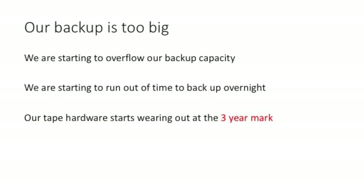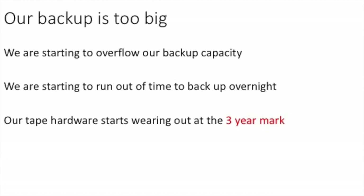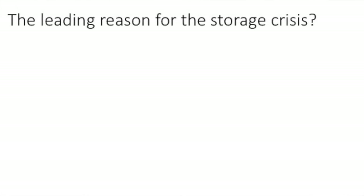The second reason is that our backups are just too big. We're starting to overflow the capacity of our tapes. We're even starting to run out of time to back up overnight, and because of this huge volume of data our tape hardware also starts wearing out at about the 3-year mark.